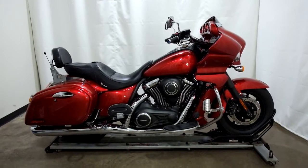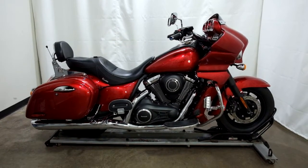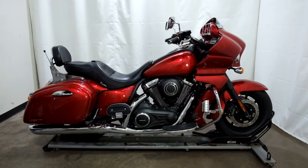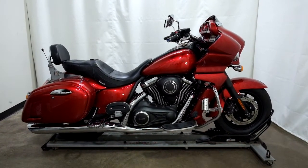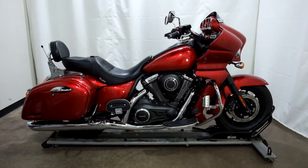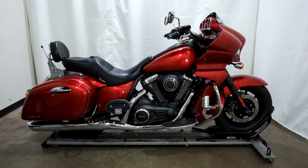This 2011 Kawasaki Vulcan 1700 is a pre-owned motorcycle, which means it will be going through our pre-sale inspection 25-pointer. Thank you for shopping at SimplyRideUSA.com.